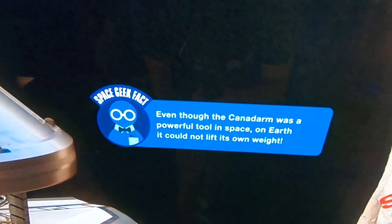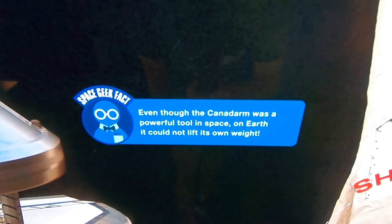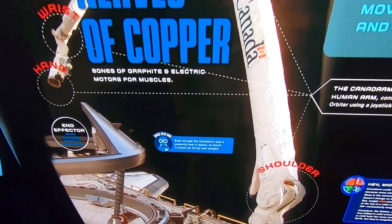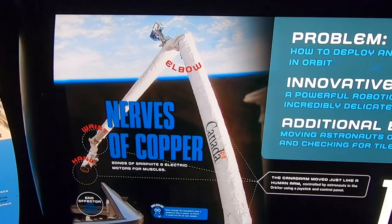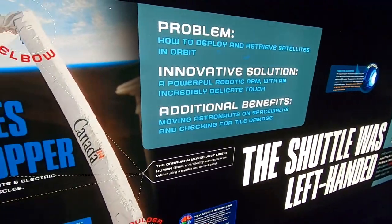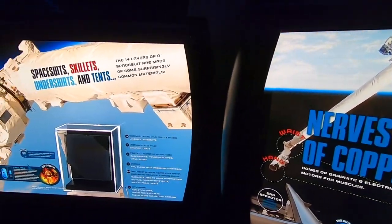Time for another space geek fact: even though the Canadarm was a powerful tool in space, on earth it couldn't even support its own weight. What I want to know is how on earth did this thing fly to space when none of its parts could support itself. All right, down the slide we go — down this one right here.